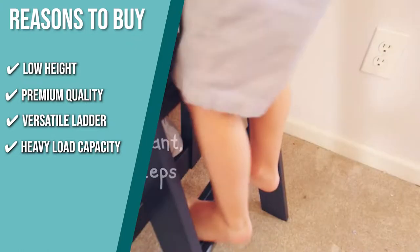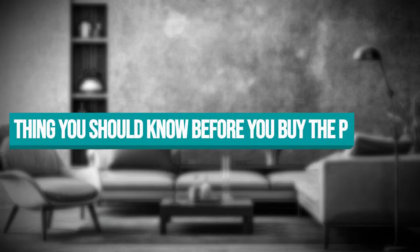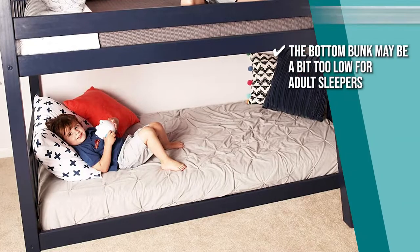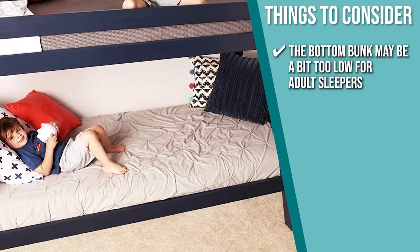Keeping all of that in mind, the important thing you have to consider about this product prior to your purchase is the bottom bunk may be a bit too low for adult sleepers.